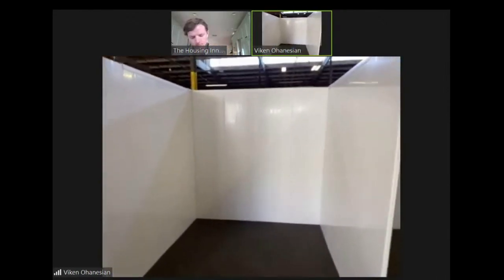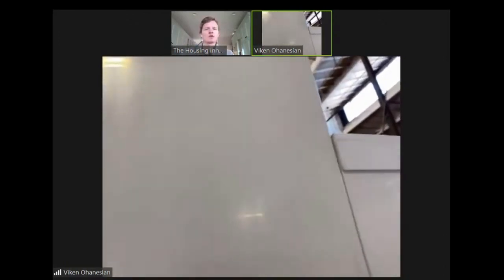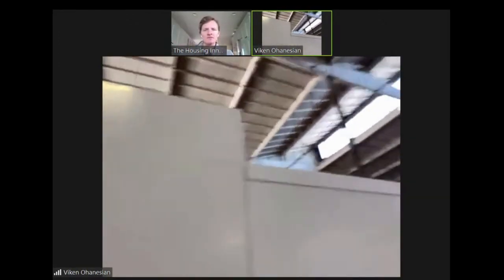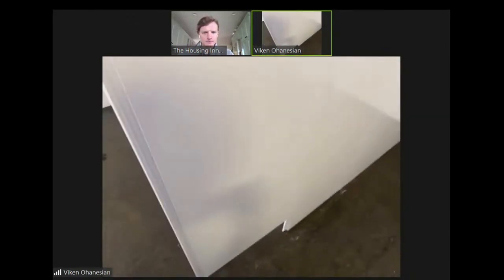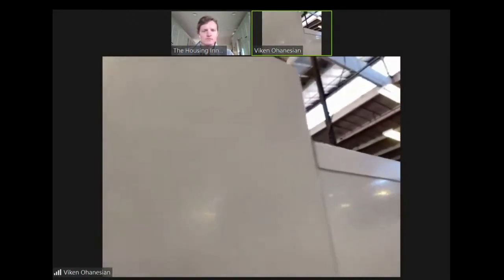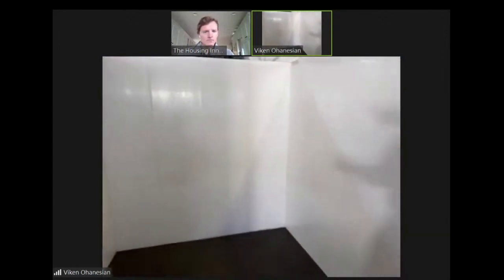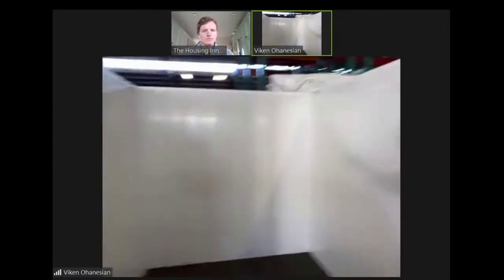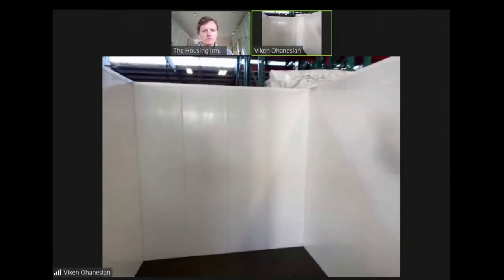You can actually go wider and deeper — the panels lock into each other. One person can actually lift one of these panels off. I just lifted it off the ground. Two people, literally in like three minutes, can assemble this whole thing because they slide the panels right into each other. It's like a Lego board set — boom, you build a cubicle. They all slide into each other and lock in.